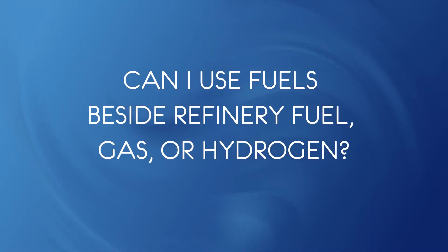Can I use fuels besides refinery fuel gas or hydrogen? Yes. Because the fuel is preconditioned before it burns, the system is relatively insensitive to fuel type. You could potentially direct fire ammonia without reforming to eliminate CO2, and biofuels are becoming more viable.